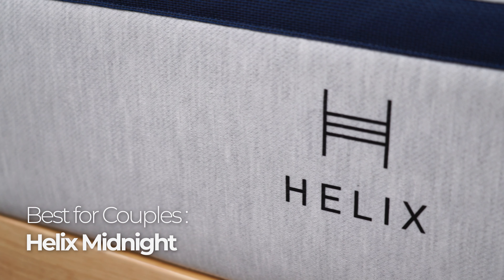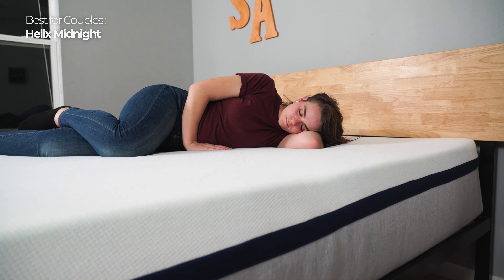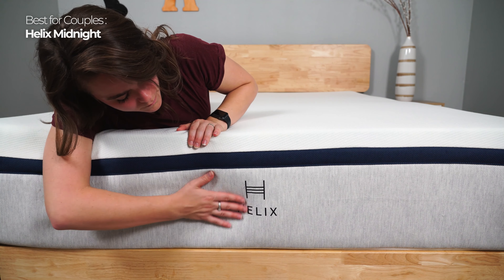There are a few things couples need to look for to find a mattress they'll both be happy with: edge support, motion isolation, and firmness options. That's why the Helix Midnight is recommended for couples — they have so many options and even a sleep quiz to find the right match. Most people will love the Midnight. It has a medium firmness and the memory foam and poly foam layers are responsive and contouring, providing just the right balance of cushion and support.